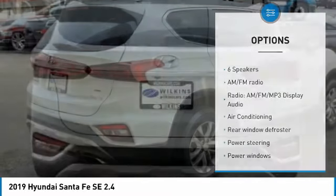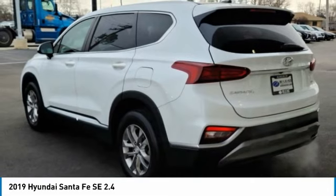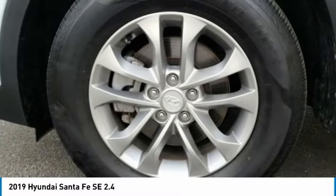Remote keyless entry, four-wheel disc brakes, speed control, rear window defroster. This vehicle offers reliability and good looks at a great price. So come in and take a test drive today.